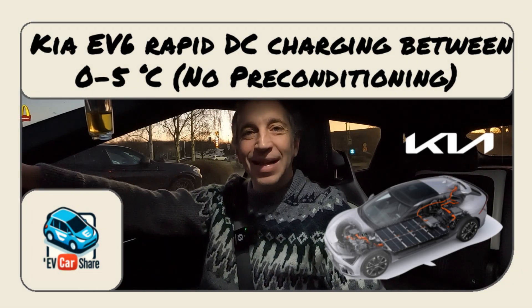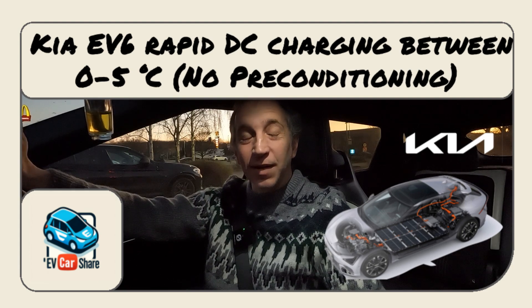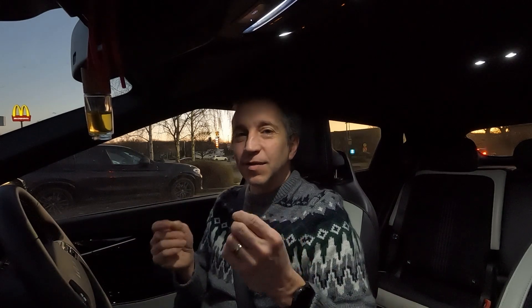Hello and welcome to EV Carshare, I'm Matt. It's January 2025 — happy new year! I'm wearing my Christmas jumper, let me know in the comments if you like it. The cold weather gives me a great opportunity to do some testing with regard to cold batteries.